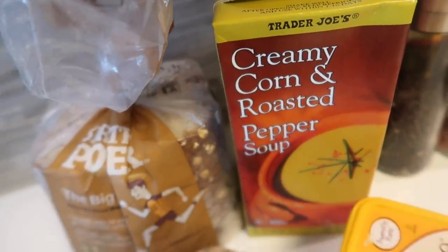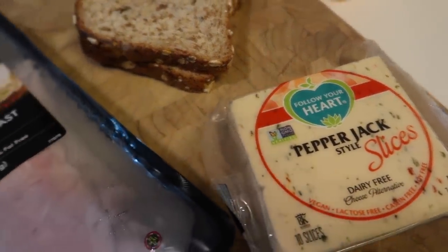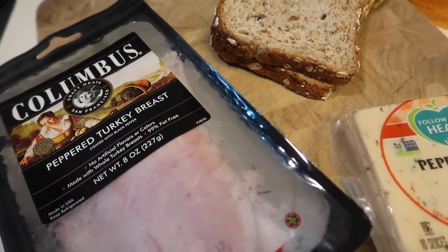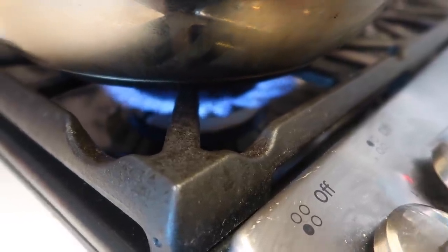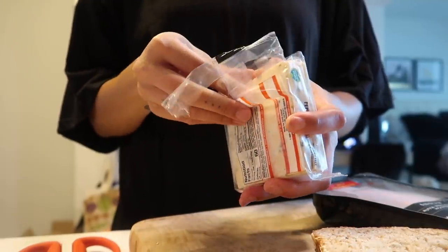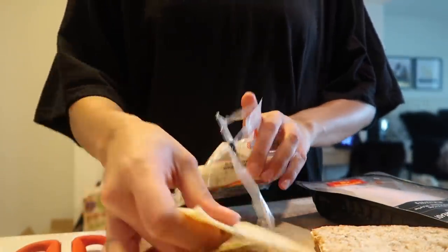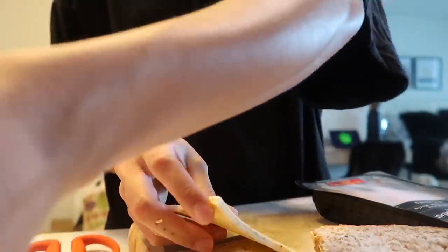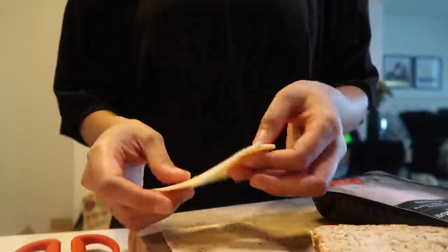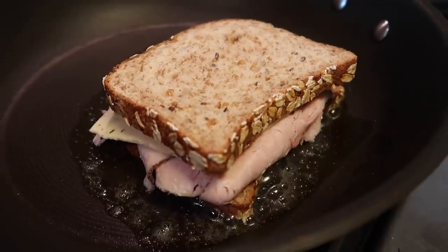Next up is a soup and grilled cheese. I'm trying out this creamy corn and roasted pepper soup from Trader Joe's — it wasn't my favorite, it was just really sweet for me, but it's still a great idea especially on those cold fall nights. I'm going to start by heating up a pan on the stove. I've got this vegan cheese — my favorite brand, Follow Your Heart pepper jack. It is so delicious, has so much flavor, and when it melts it doesn't melt away to nothing. I'm using three slices because with vegan cheese that's the amount that works best.